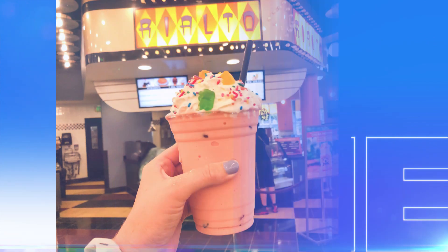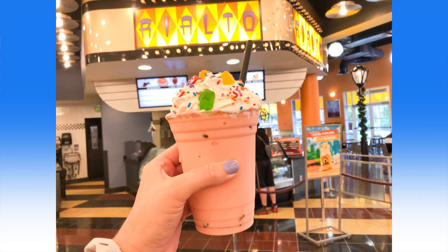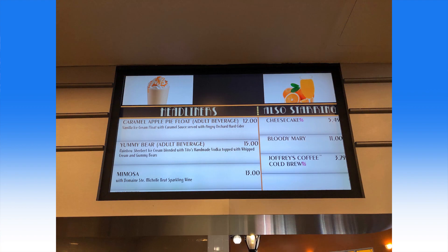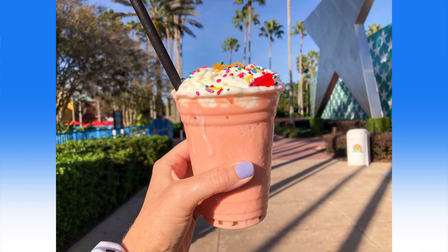Disney's All-Star Movies Resort has some tasty snacks in their bakery case, but we spotted something sweet on the menu that also contains vodka: the Yummy Bear Shake. This shake is a combination of Rainbow Sherbet, Tito's Handmade Vodka, and Gummy Bears. It's signed to advertise the Alcoholic Yummy Bear Shake for $15, but it's only $13.25 in actuality. You can read our full review of this sugary delight on our site.